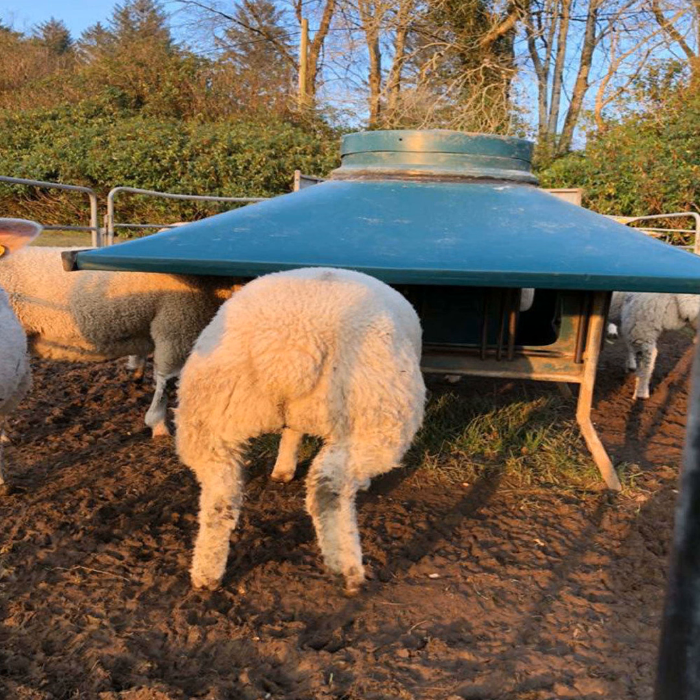Michael will outline the various symptoms we need to look out for, how we might go about reducing the environmental challenge, particularly for later or younger lambs within the flock, and ultimately he will discuss a number of treatment options available for this condition. Michael, as we enter the early part of the grazing season, parasites become a problem again for lambs. The first one we hit in the grazing year is coccidiosis. Maybe take us through what it is first and some of the symptoms.